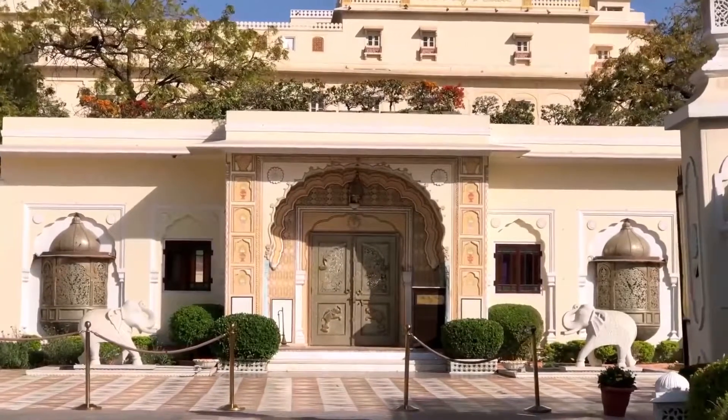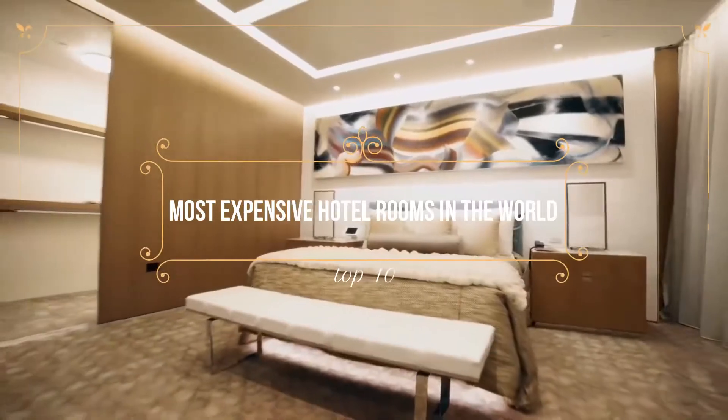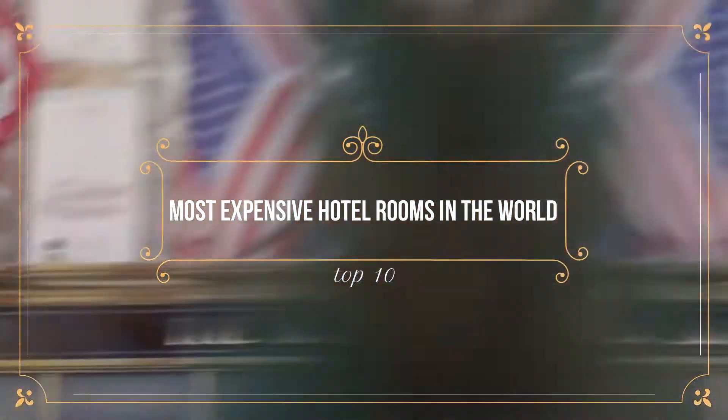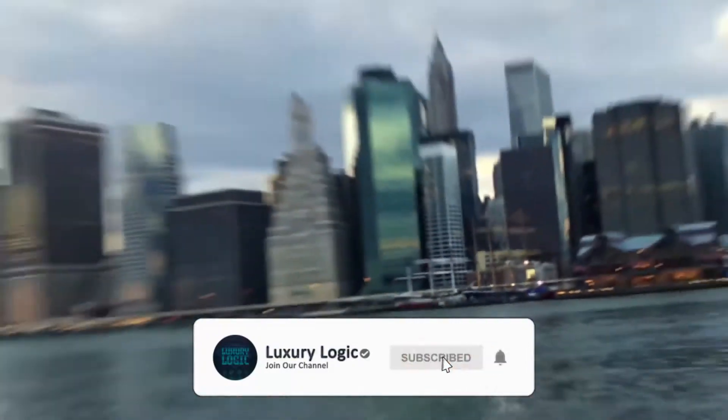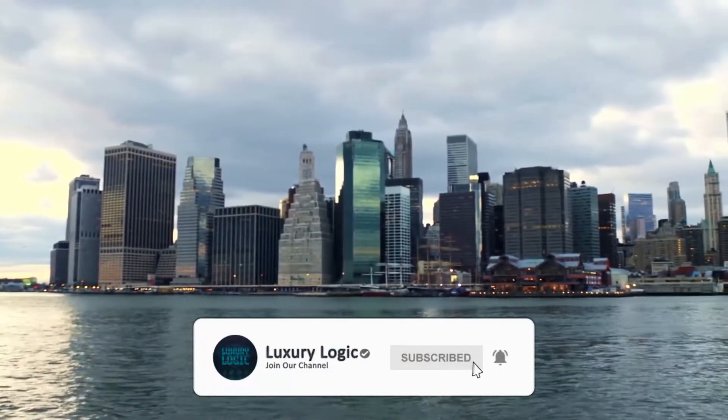In Luxury Logic fashion, though, we'd like to kick the luxury up a notch and take a look at the top 10 most expensive hotel rooms in the world. Before we get started, please don't forget to leave a like and subscribe.